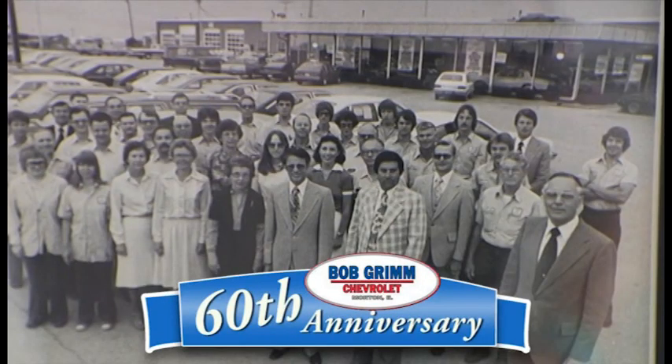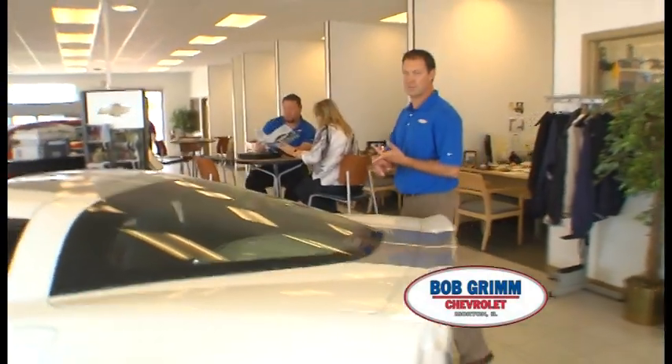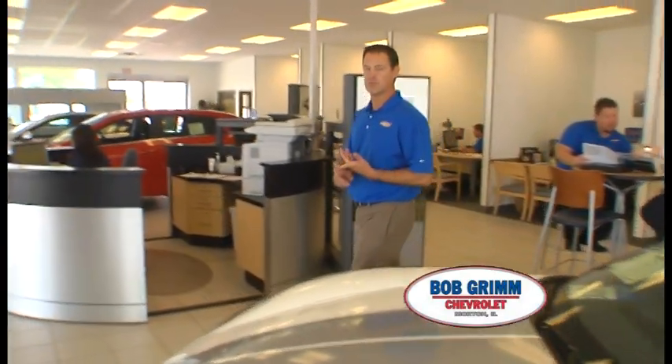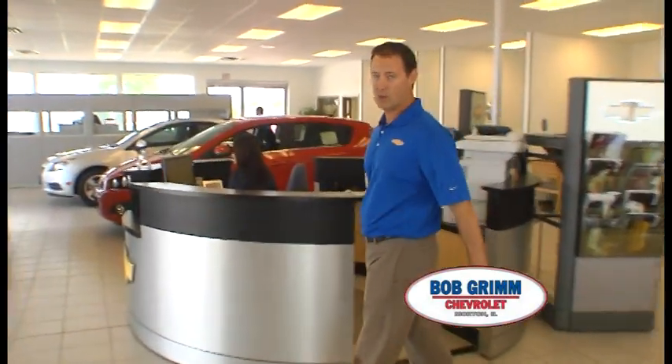You know, 60 years ago, my grandfather Bob Grimm started Bob Grimm Chevrolet. Professionalism, courtesy, and respect for his guests were important to him back then. My father, my uncle, and really all of our team for the past 60 years has prided ourselves on those same things.